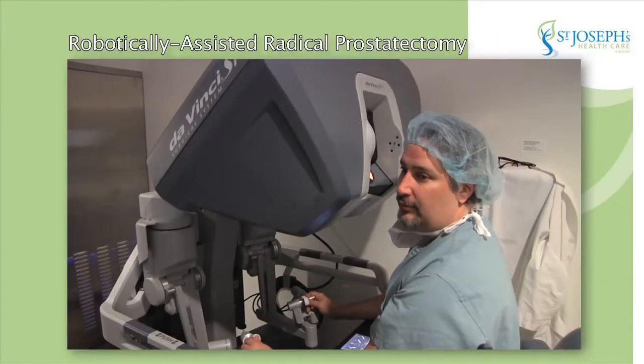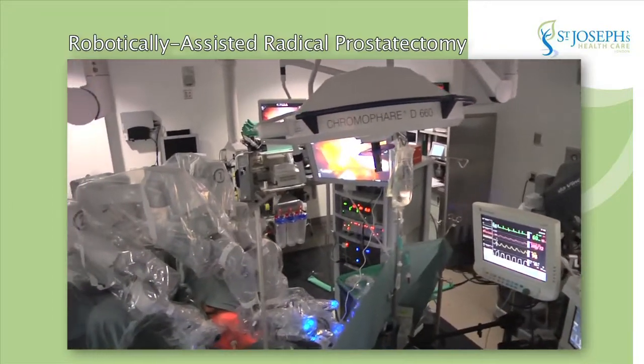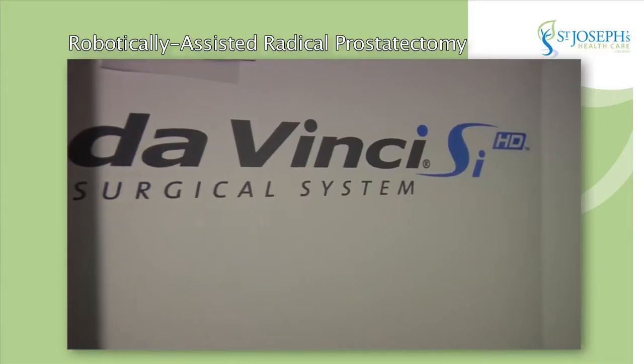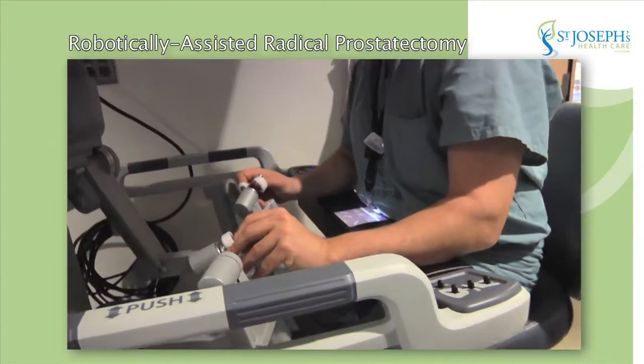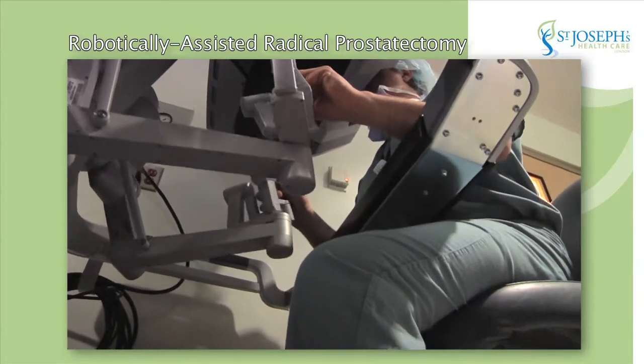On this DVD, we also have a segment showing some surgical video taken during other patients' operations. If you are keen and interested, you can go to the DVD main menu and select surgical procedure footage. If you are squeamish or would rather not see this, it isn't necessary, and you can just keep watching this video.